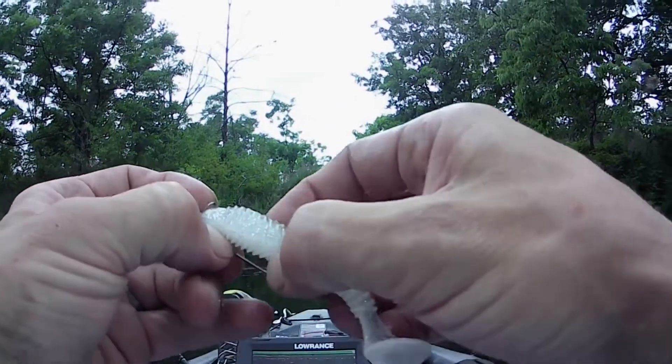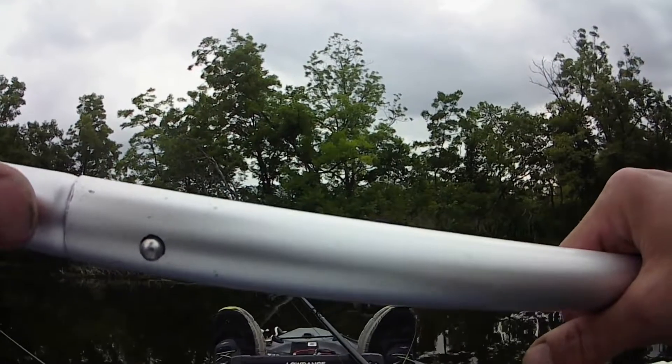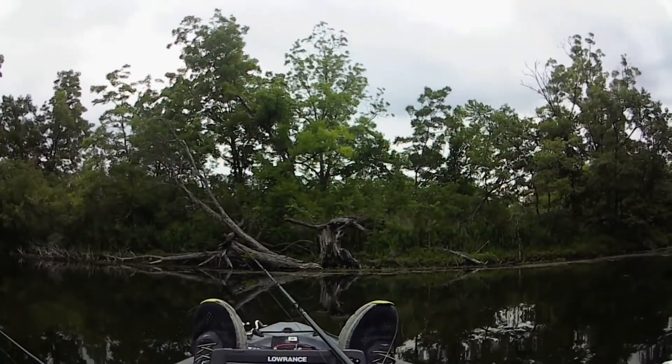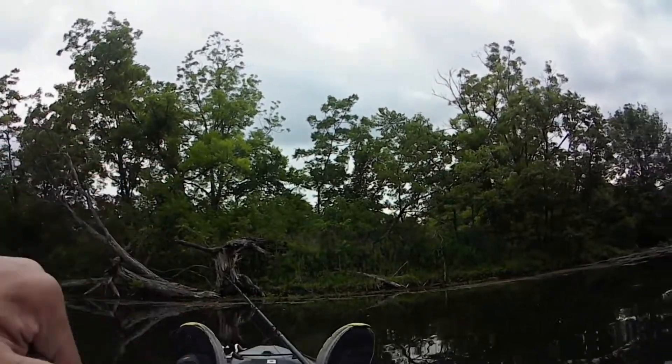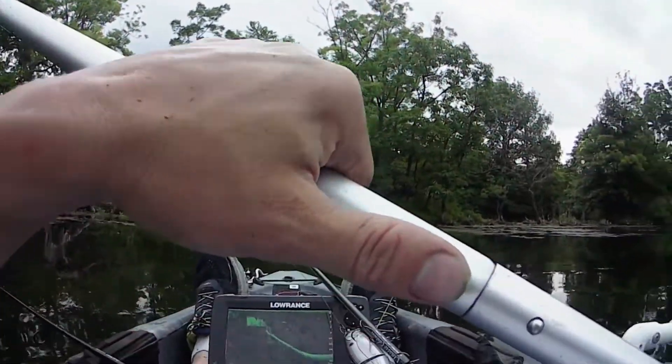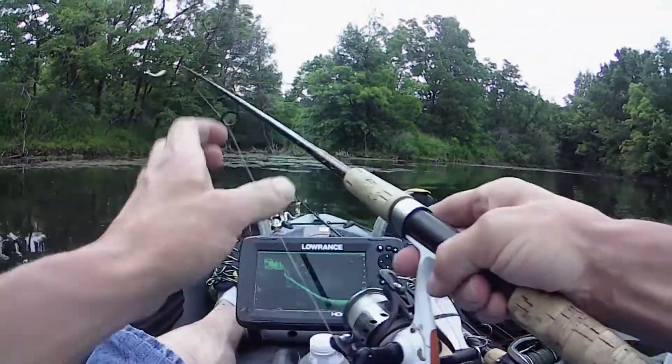We're off the old swim bait. Some big fish sitting right off that drop off, right behind me, about four foot of water down.